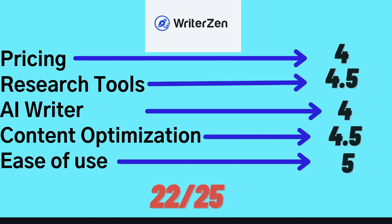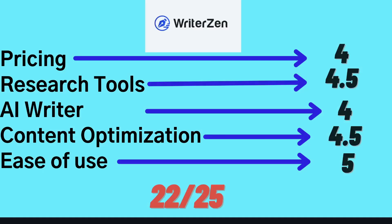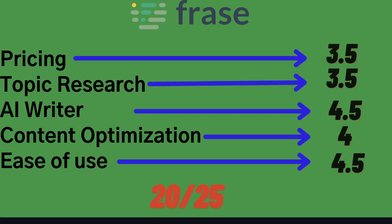Overall I would give WriterZen a score of 22 out of 25 and Phrase a score of 20 out of 25. I just feel that you're able to get a lot more information and do a lot more deep optimization with WriterZen compared to Phrase.io, but I highly recommend that you try both tools for yourself — I'll leave links in the description below. If you enjoyed this video, give us a thumbs up and subscribe for more videos. Until next time, stay well.